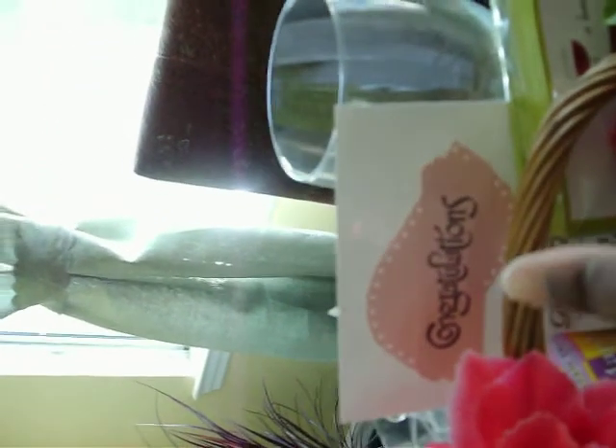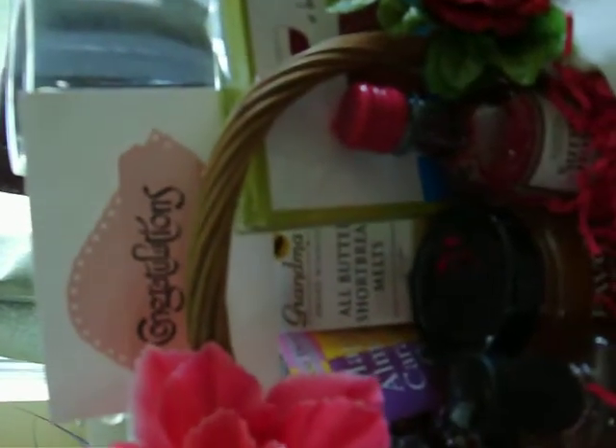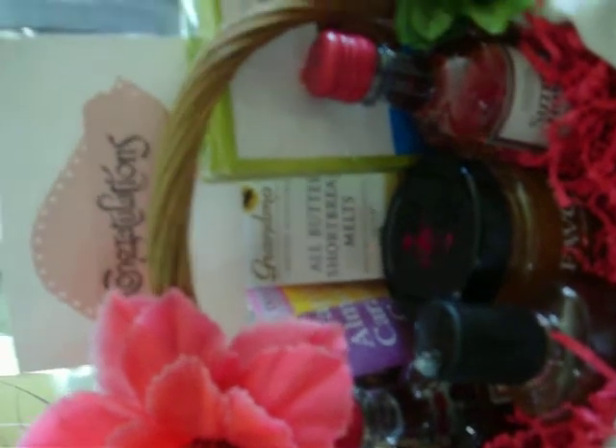I'll talk a little bit about what's in the basket. Most importantly, the basket is concentrating on congratulations, and it's important to make sure the recipient sees that front and center. We have some shortbread melts — they're very good, I love this brand. It is award-winning and it says so on the box.